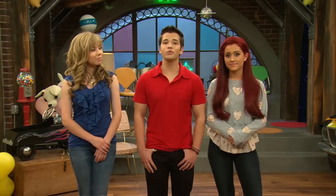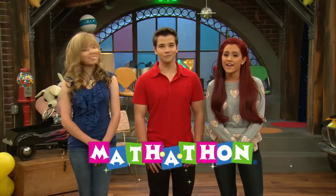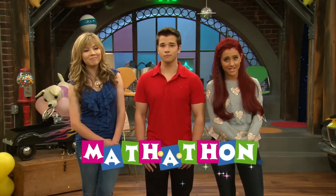What if we told you there was a way to do math and help save lives? Well, there is. It's called Mathathon, and it's a fun way for you and your school to raise money for the kids of St. Jude.